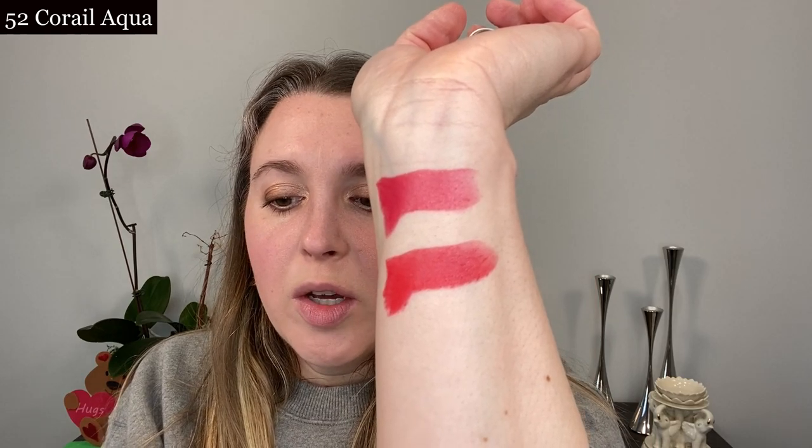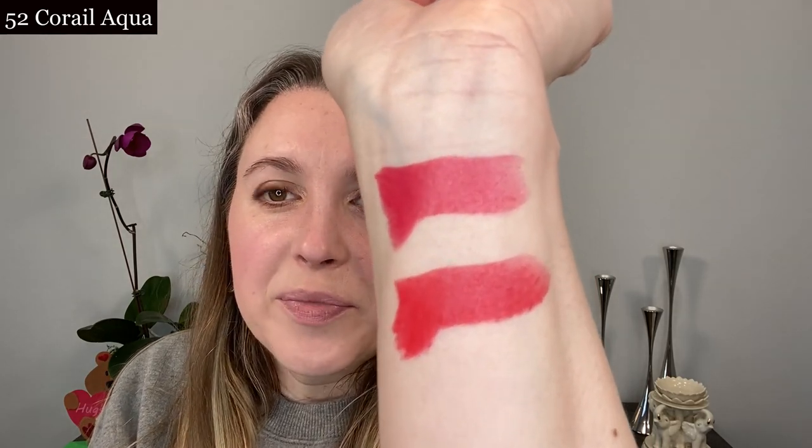I'm very excited about this shade. I have to say that I like the Hermes satin formula — as I mentioned, it's not my favorite formula, but I do like their satin version. This is number 52 Coral Aqua and I think these two shades in particular look absolutely gorgeous.